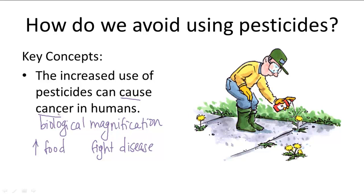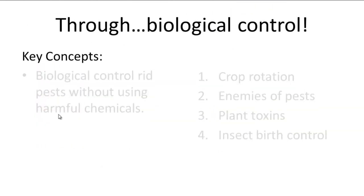There's actually a pretty awesome solution called biological control. This involves different techniques that can get rid of pests without harmful chemicals.